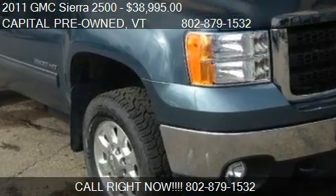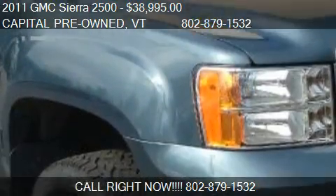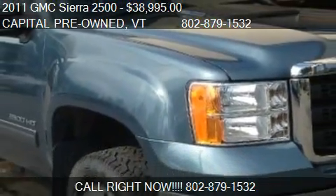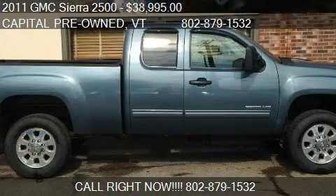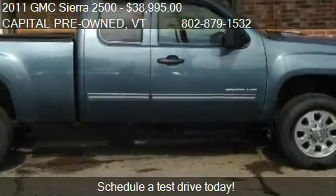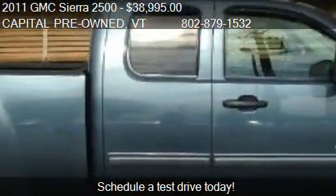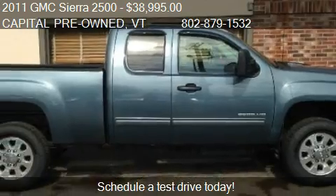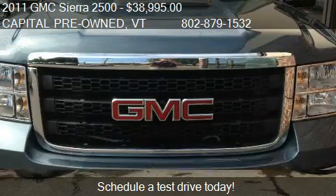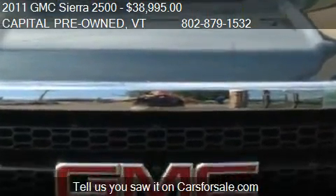This 2011 GMC Sierra 2500 is offered by Capital Pre-Owned, priced at $38,995. This Sierra 2500 is ready to sell, and has just over 38,222 miles.